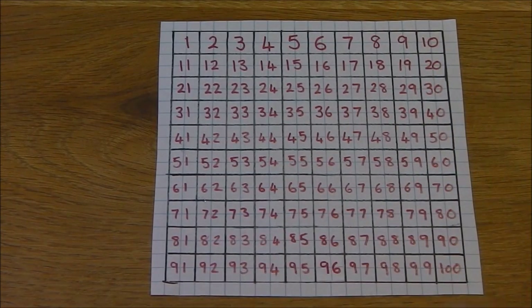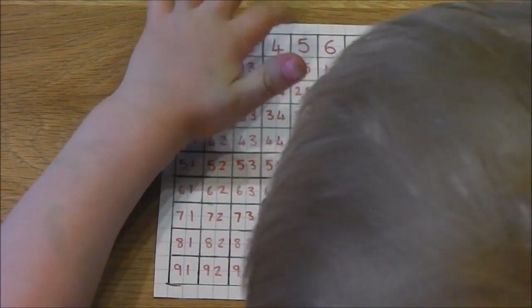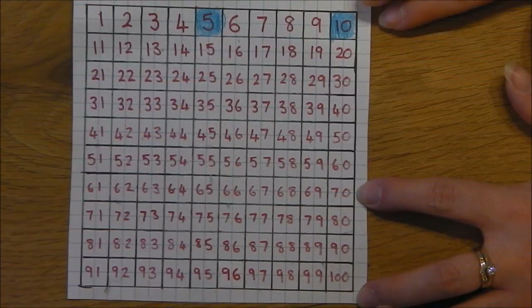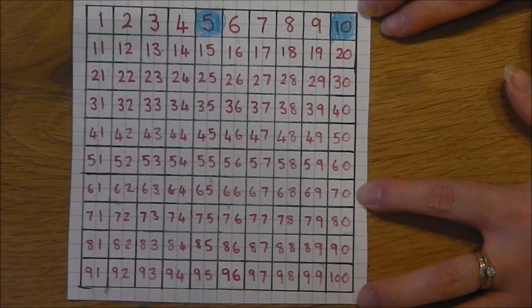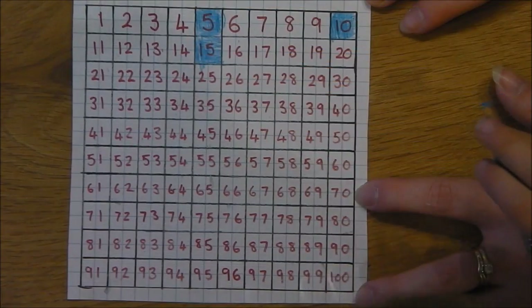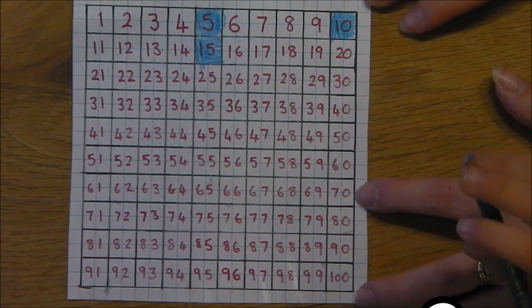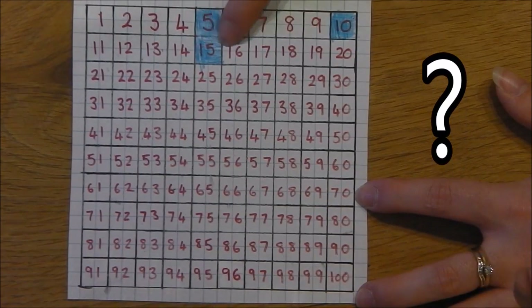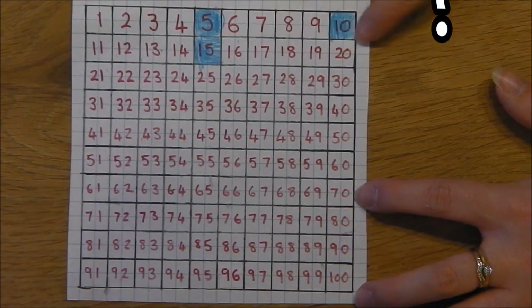So can you colour in the five? Starts at one up here, look. One, two, three. Okay. Here. Go on then. Dougie, what came after ten? Fifteen. Can you find the fifteen and colour it in? Okay. What came after fifteen? It'll be five on from there, won't it? Yep, so one, two, three, four — it'll be at the end.